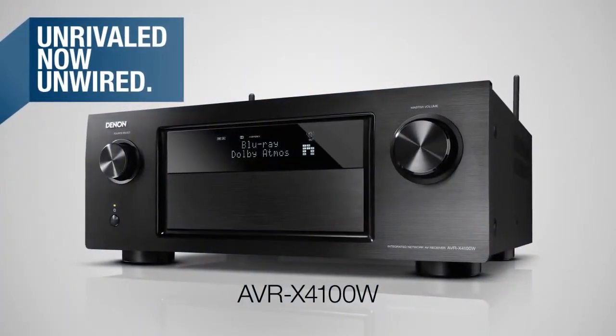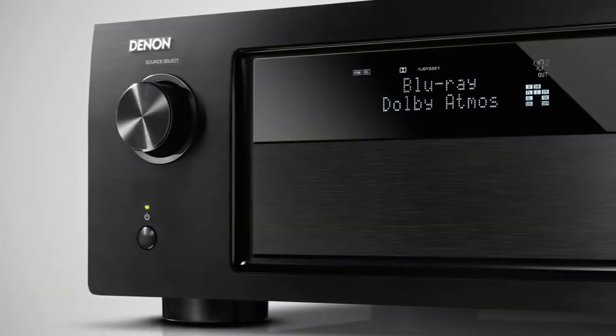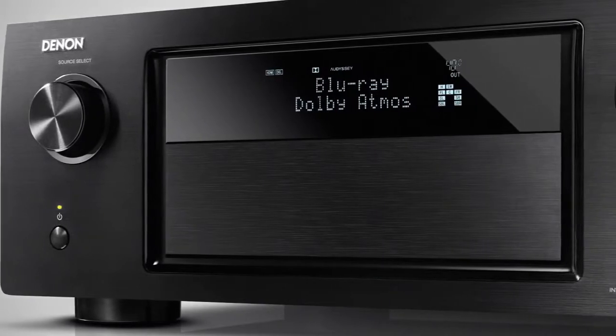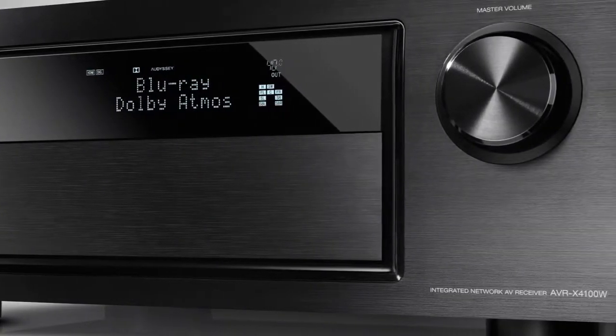Denon presents: Unrivaled, now unwired. The AVR-X4100W — serious AVR power. The Denon AVR-X4100W with Wi-Fi functionality is here.